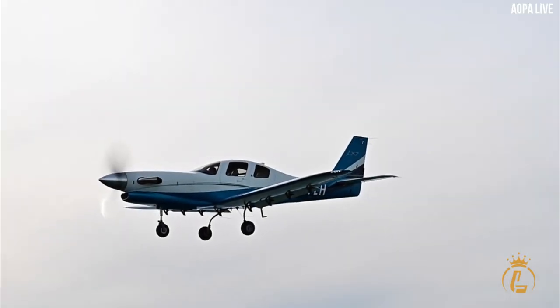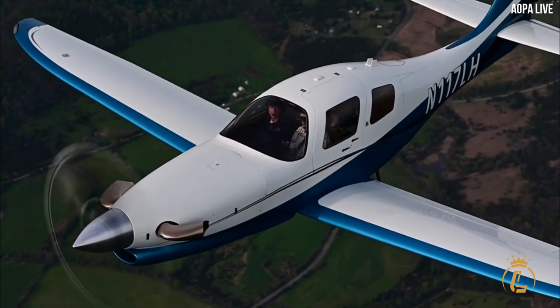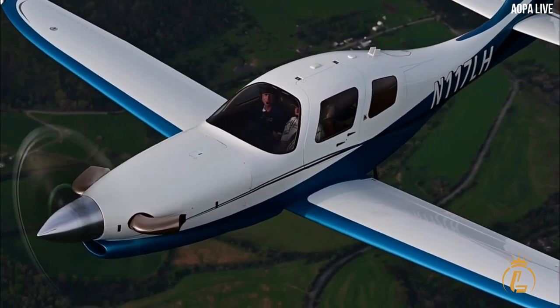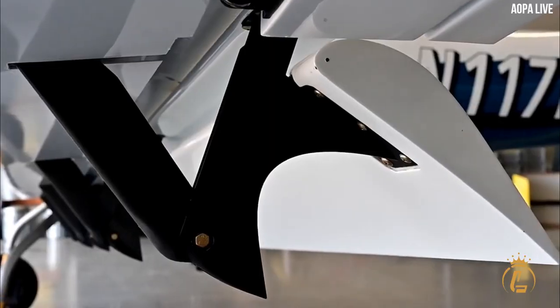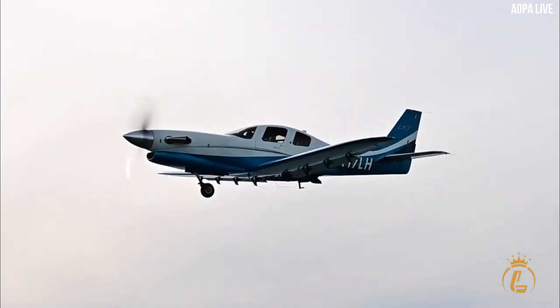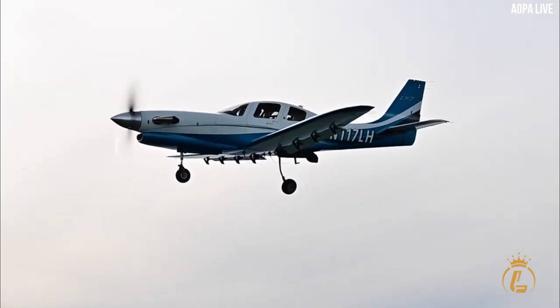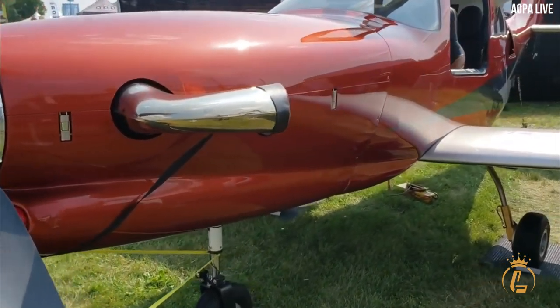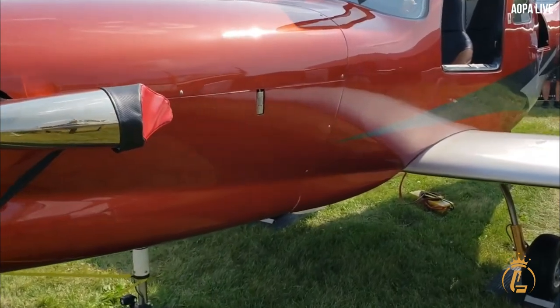The Lancare LX-7 is a high-performance aircraft that has gained popularity among pilots who seek speed, range, and altitude capabilities. This sleek and stylish aircraft has a number of impressive features, including a powerful engine, advanced avionics, and a comfortable interior.